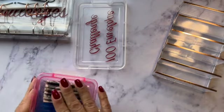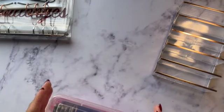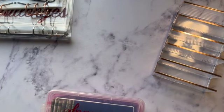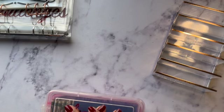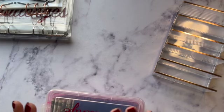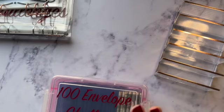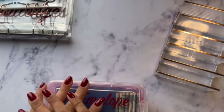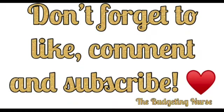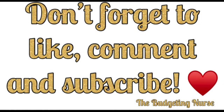That is it for our 100 envelope challenge and I'm super excited to see how much we save. Thank you so much for watching. If you guys have any suggestions or comments please leave them down below. Thank you to all my new subscribers — I've had so much love these last two weeks. I'll see you guys in the next video!